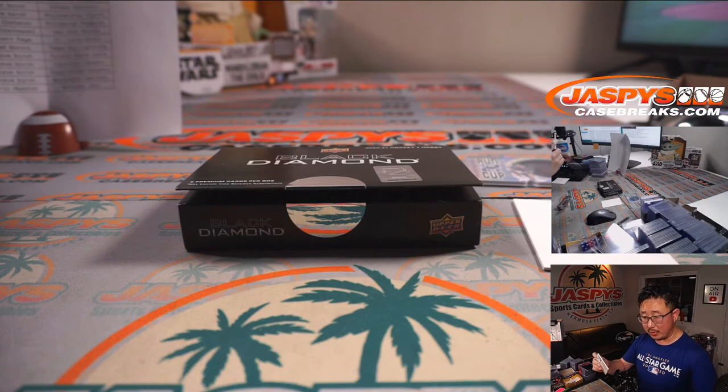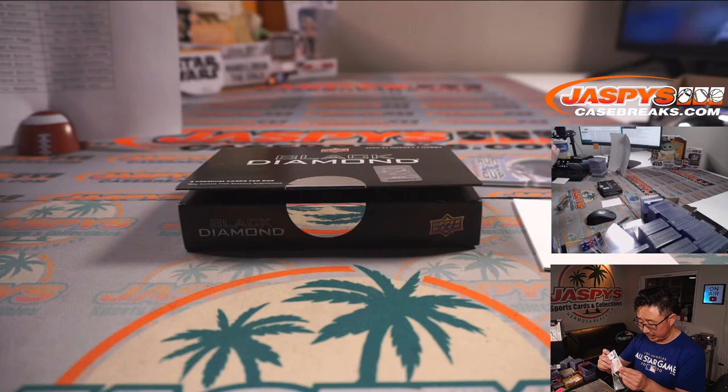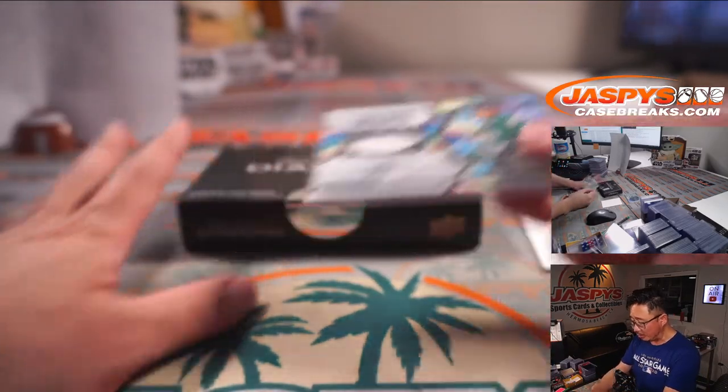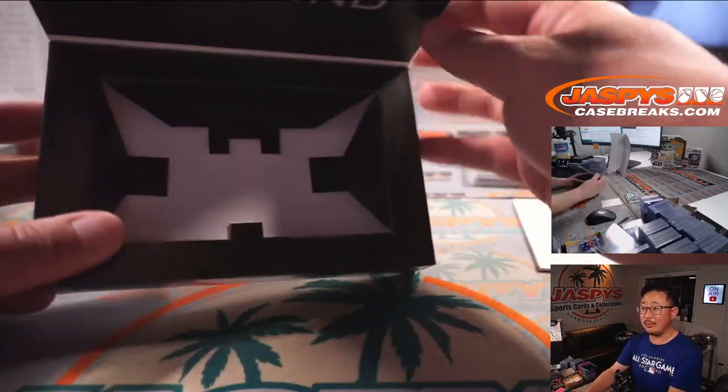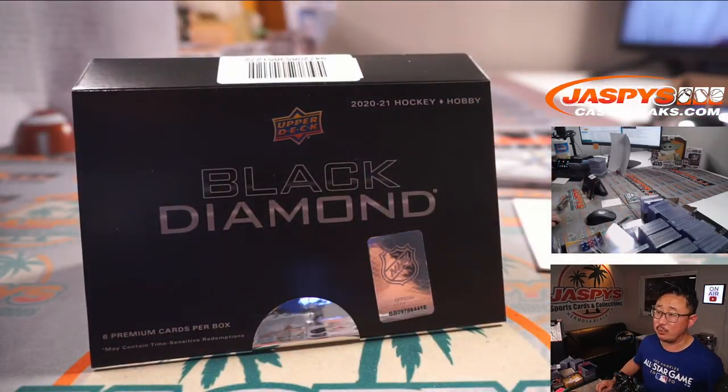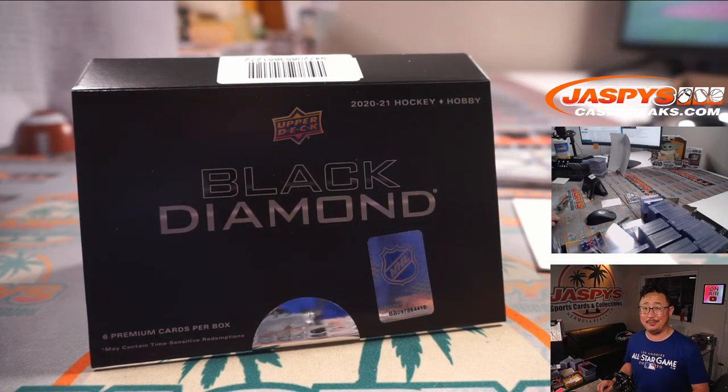And there you go, boys and girls. That was 2021 Upper Deck Black Diamond Hockey, five-box, pick your team, number 13. I didn't see any more Black Diamond Hockey in the back, but we're always on the lookout for good stuff like this. Keep an eye out on jazpyscasebreaks.com for more hockey. I'm Joe Jaspi, and I'll see you next time. Bye-bye.